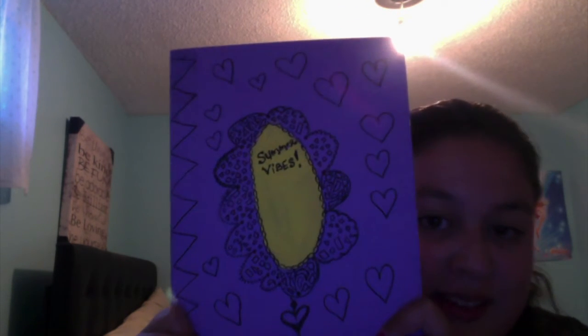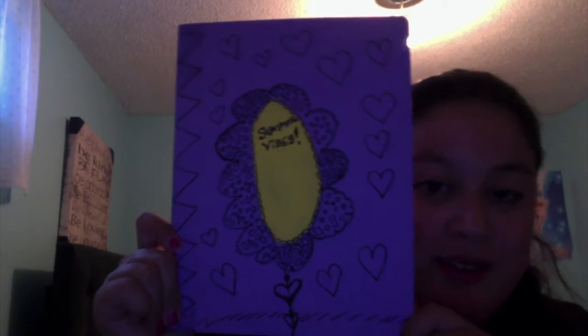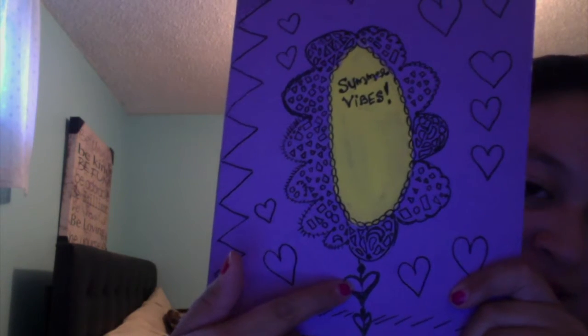The next item is this notebook made by my little cousin. She painted it — she drew hearts and a flower — and it's really pretty. It says 'summer vibes,' which I wrote because she's only three and couldn't spell it yet. My 10-year-old cousin helped too, so it was a cousin project from my trip. The notebook was originally black and she painted it purple with yellow designs like a little sunflower, with flower heart petals. It looks really cool.